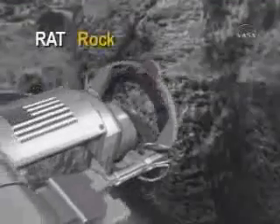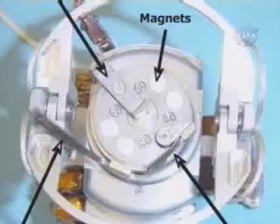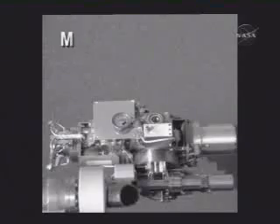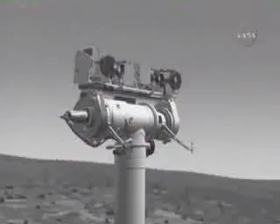A rock abrasion tool is the equivalent of a geologist's rock hammer, and a microscopic imager functions like a hand lens. It's all so tied up together that if you just focus on your little part of the puzzle and ignore the rest of it, the overall science quality is going to suffer. This thing is so integrated.